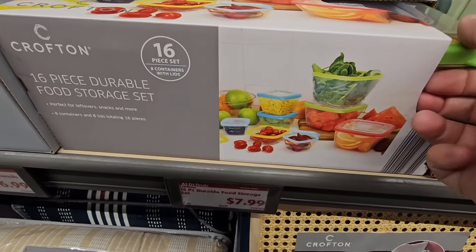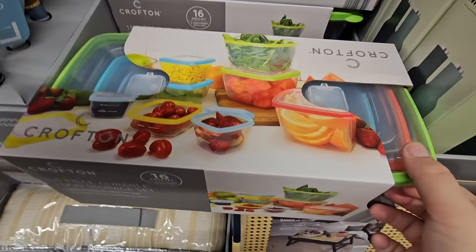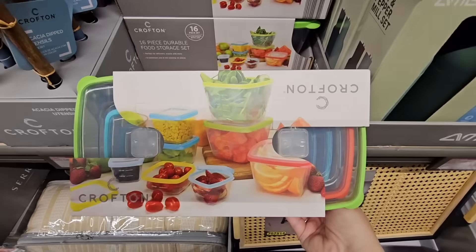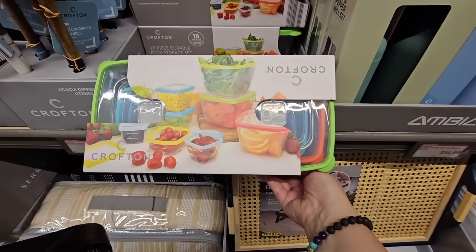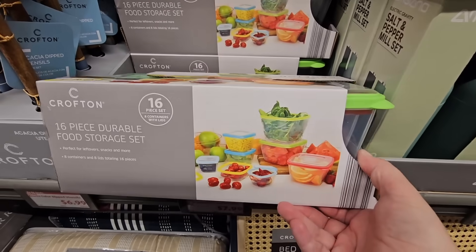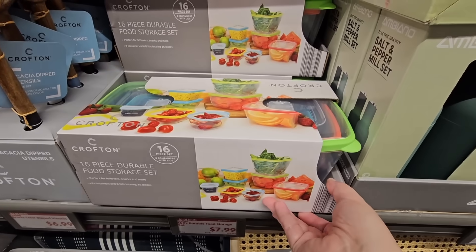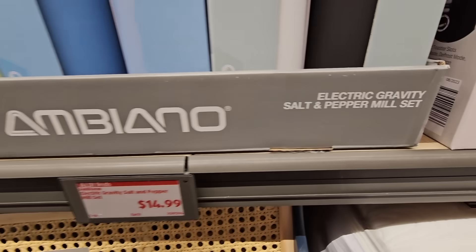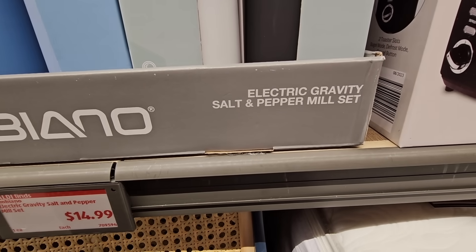And the plasticware — this is their Aldi brand Crofton. I like how a couple of the top ones have some vents on there, which is nice especially if you put them in the microwave. It's a 16-piece set including the lids at $14.99. The electric gravity salt and pepper mill set.